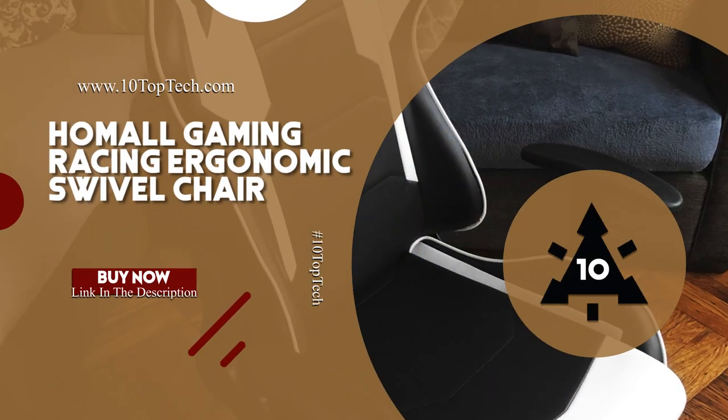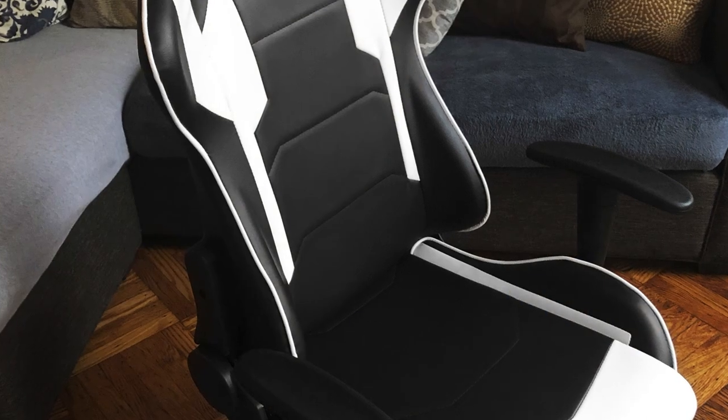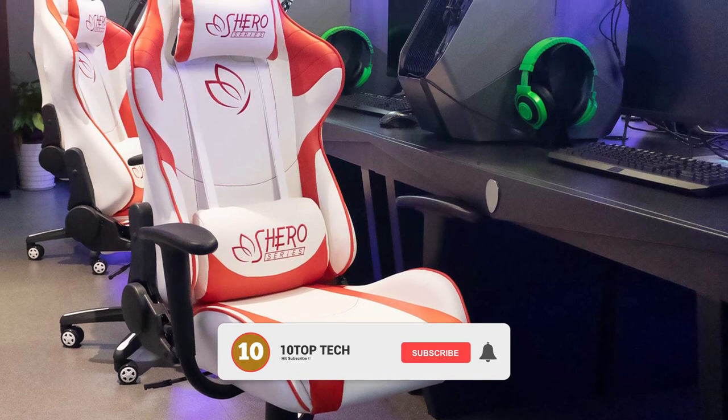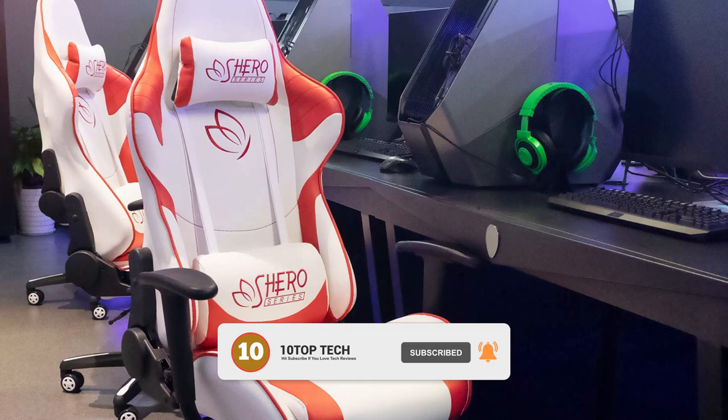Homal Gaming Racing Ergonomic Swivel Chair. First and foremost, the Homal Gaming Chair is not only good for gaming but also perfect for office use. Plus, it is one of the cheapest gaming chairs on the market in 2020, featuring high-quality build and a remarkable comfort level.